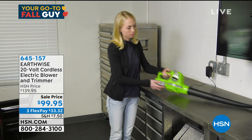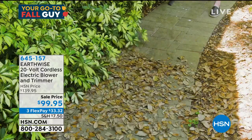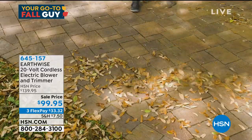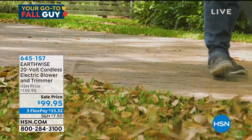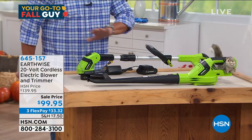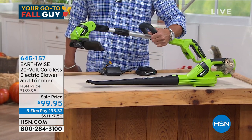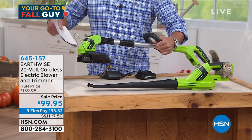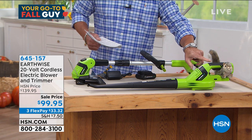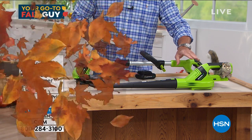This is our Earthwise 20-volt cordless blower and trimmer. Last week we had a blower for $79 and sold it out in one airing. Today I've got the same blower, but now we're giving you a trimmer in addition — two different tools for $99.95. If you want to clean up around the yard or trim anything around the house, I love the compact easy size. They come with extending poles built in — all you do is unscrew to extend. You get the weed whacker and the blower.